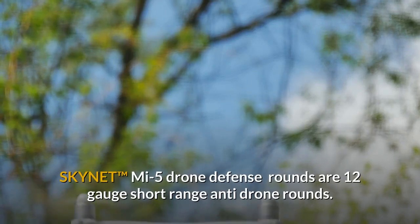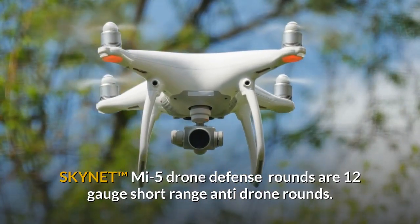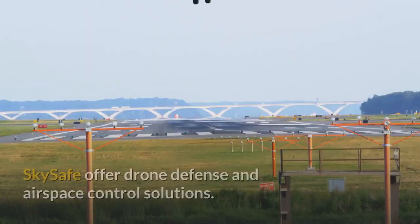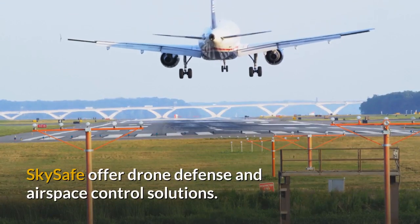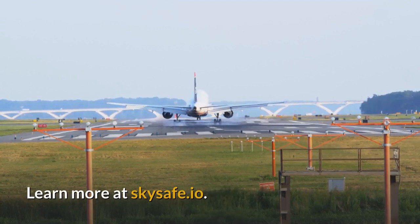Skynet MI5 Drone Defence Rounds are 12-gauge short-range anti-drone rounds, available from lesslethal.com. Skysafe offer drone defence and airspace control solutions. Learn more at skysafe.io.